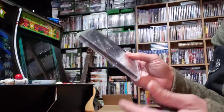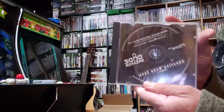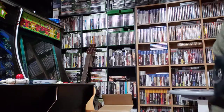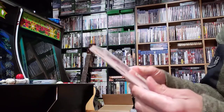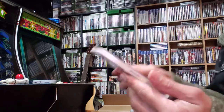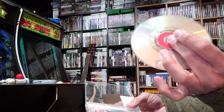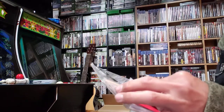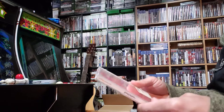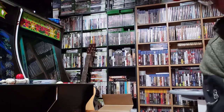Got a PS1 cheat code device — Code Breakers — never seen this one before, let me know in the comments. I did find King of Fighters for Dreamcast. The disc is pretty scratched up. I do have a resurfacer, but in the next video we'll hook these up and see if they work — that'll be kind of fun.